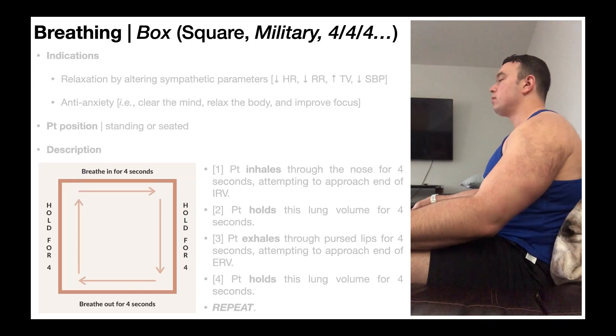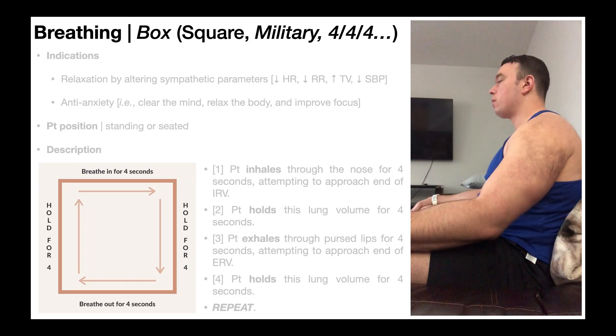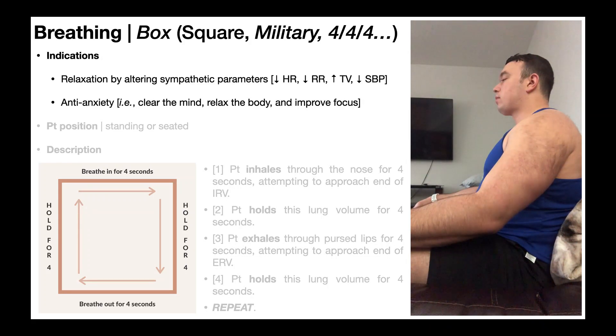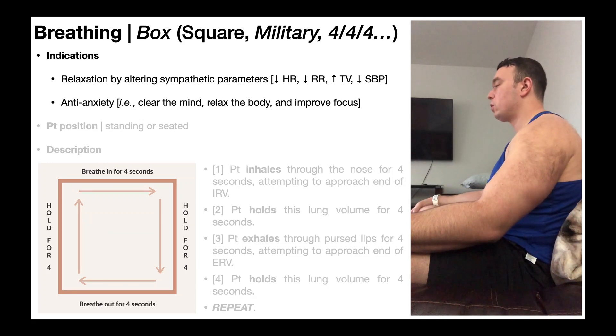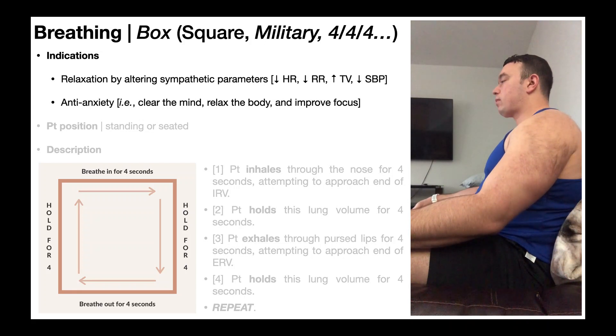The last breathing technique goes by many names: box breathing, square breathing, military breathing, or 4-4-4 breathing. It's very similar to pursed lip breathing except there are periods of breath-holding and specific timed intervals. Box breathing is really good for promoting relaxation by altering sympathetic parameters — decreasing heart rate, decreasing respiratory rate, increasing tidal volume, and decreasing systolic blood pressure. It's also really good for promoting anti-anxiety effects, helping the person clear their mind, relax their body, and improve focus.